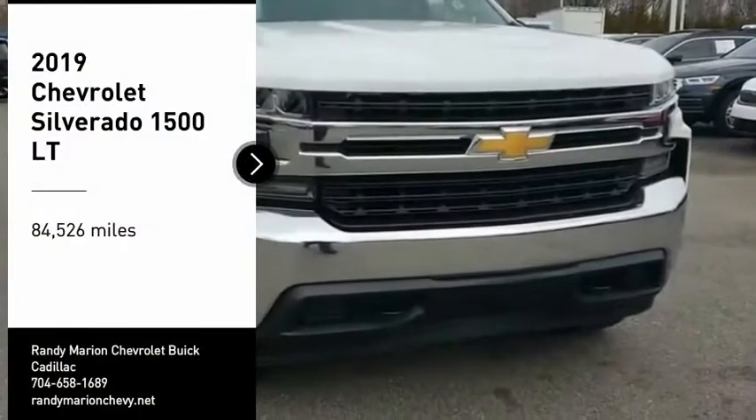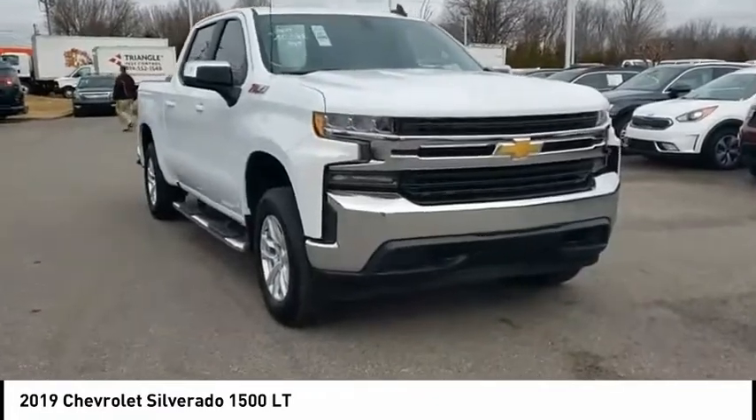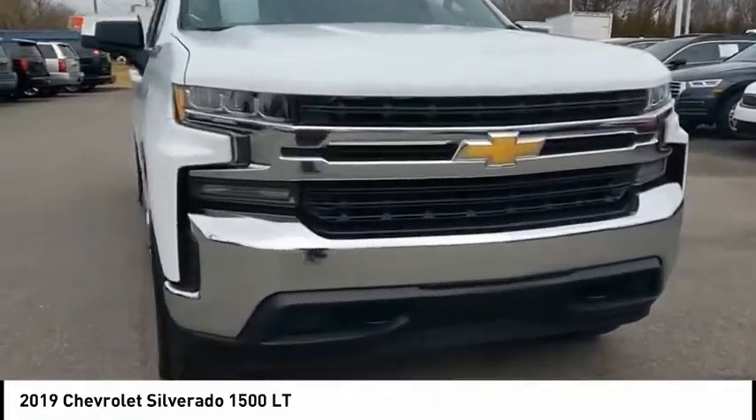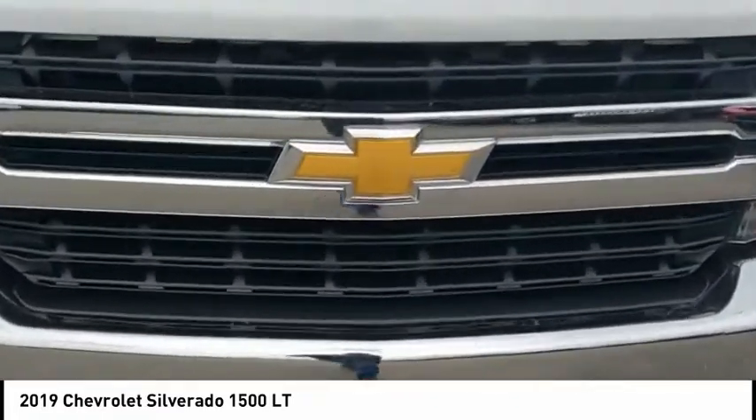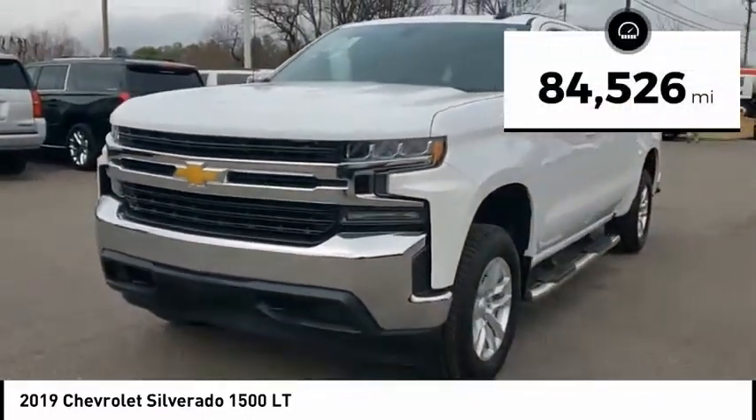Make a great choice today with the 2019 Silverado 1500. The Chevy Silverado 1500 has the lowest cost of ownership of any full-size pickup. This vehicle has less than 85,000 miles.